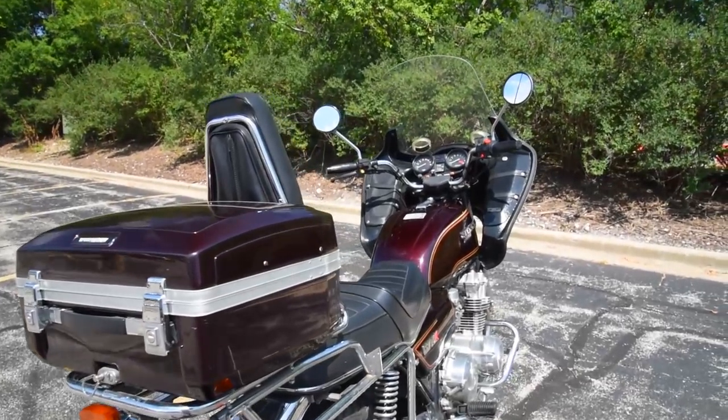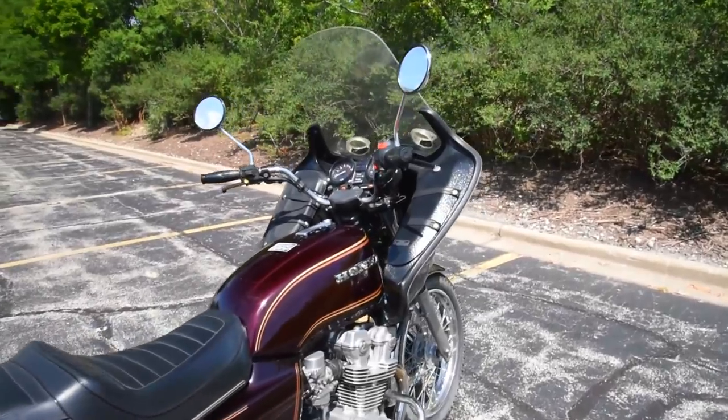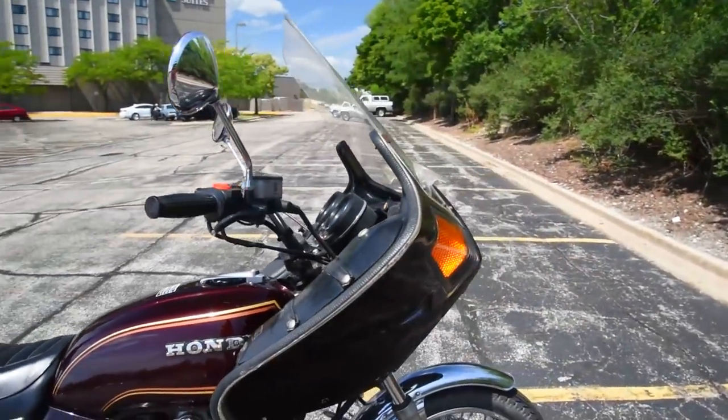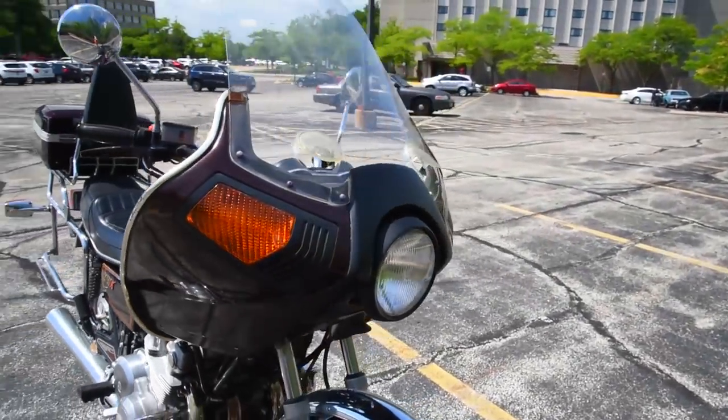I want to be seen as adventurous. I want to be seen as exceptional. I want to be outstanding, not in-standing. I want people to think I'm suffering for my fun. And CB750s are so gosh-darn perfect they're infuriating.